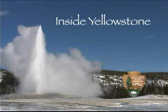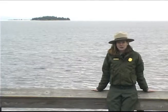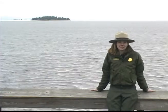You're watching Inside Yellowstone. At over 130 square miles, Yellowstone Lake is the largest North American lake above 7,000 feet in elevation.